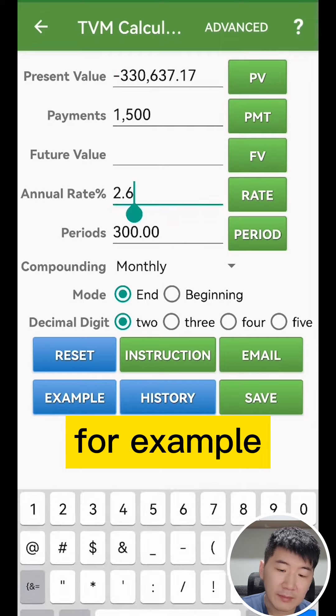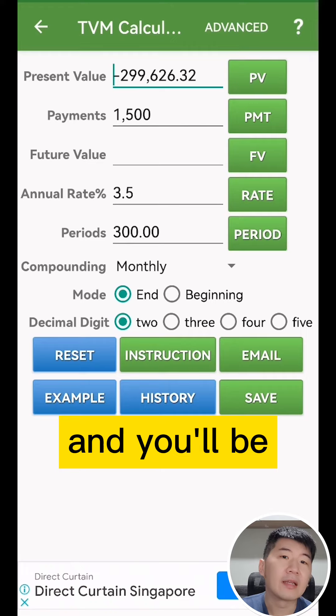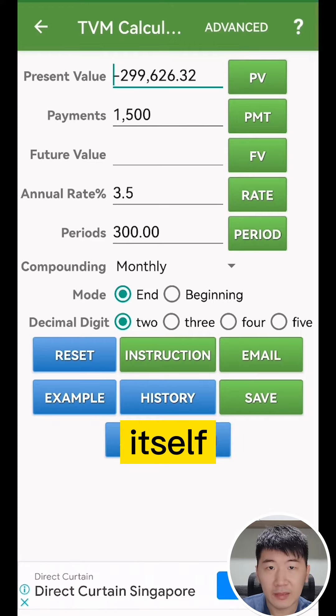However, if you're going for a bank loan, you change the rate to 3.5%, and the estimated loan amount will show as $300,000.